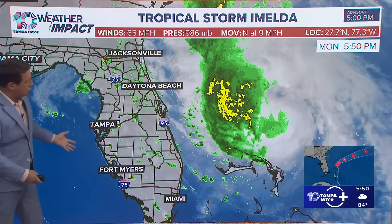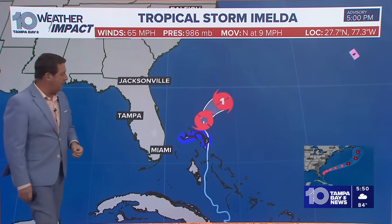Thankfully, that does not look like that's going to happen, and it even stayed offshore. Look at that rain shield — it's staying offshore. That's about 175 miles off of Cape Canaveral. So we just get a few of these showers pushed back.